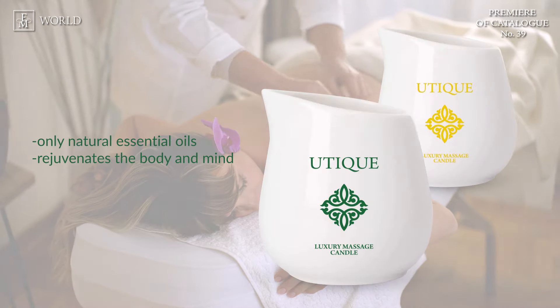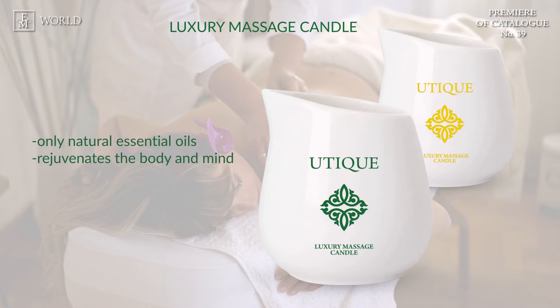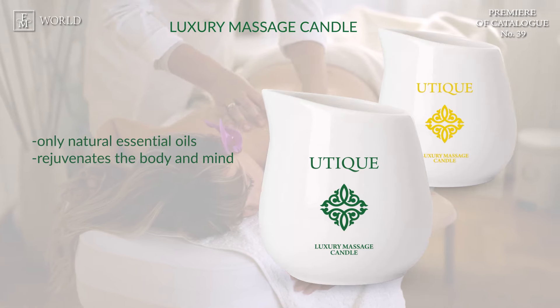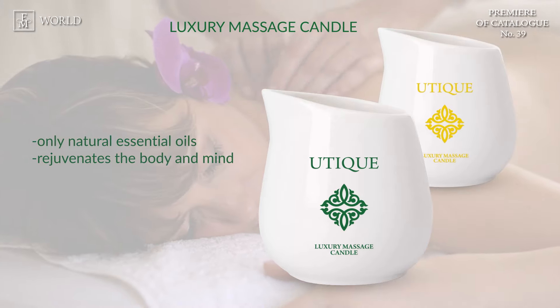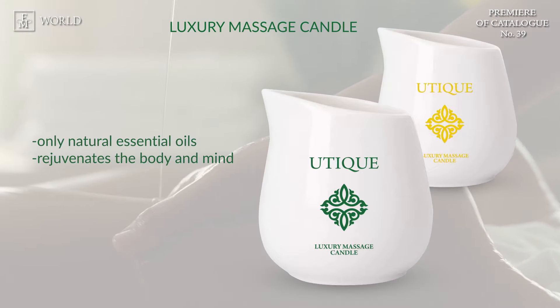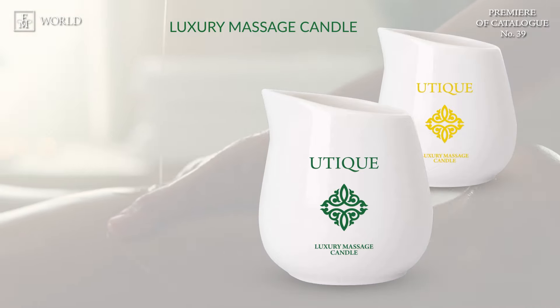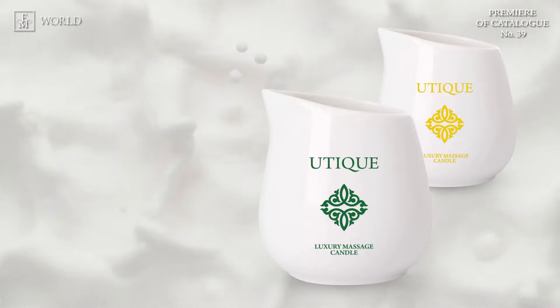First, we have the Luxury Massage Candle. Indulge in the magical ritual that will take you into a world of sensual pleasure, where the aroma and gentle ambience create unforgettable moments of relaxation. It's a combination of carefully selected natural ingredients and essential oils, made from the highest quality soy wax, which has a calming and moisturizing effect on the skin, helping to achieve a sense of lightness and inner harmony.